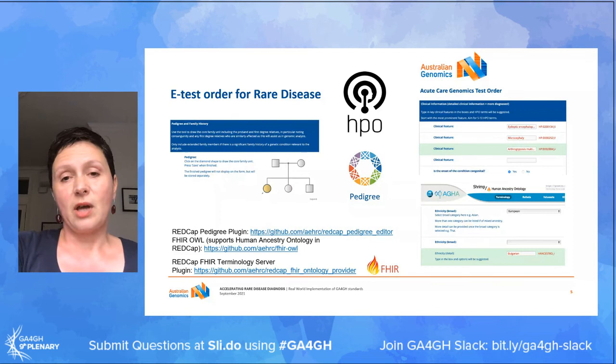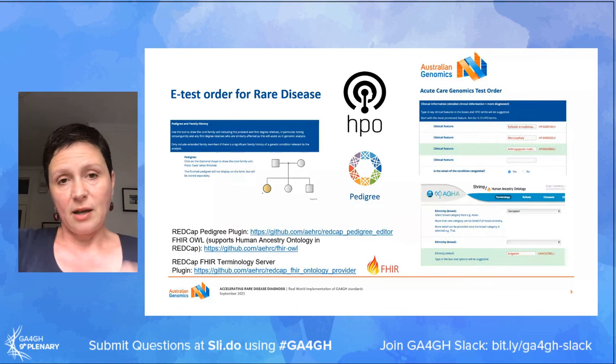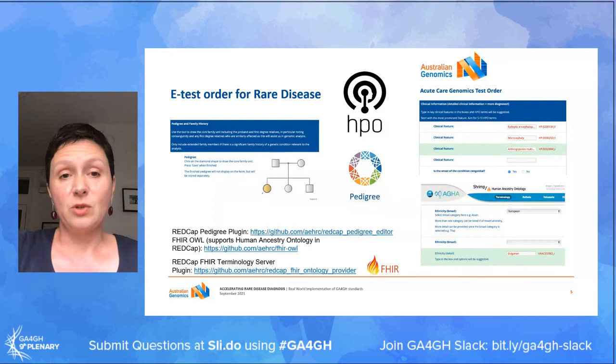We also have a plugin for the Human Ancestry Ontology, again allowing us to capture ethnicity information. Orion from PanelTips very kindly shared an electronic pedigree drawing tool with us which we have also incorporated, replacing a scanned PDF of a hand-drawn family tree. Incorporating that has actually in turn allowed us to be very active contributors to the development of the new pedigree standard from GA4GH.